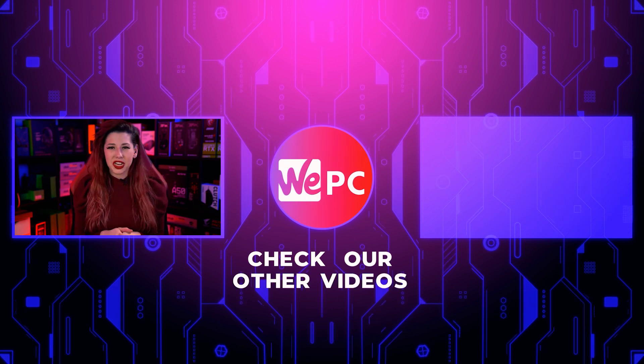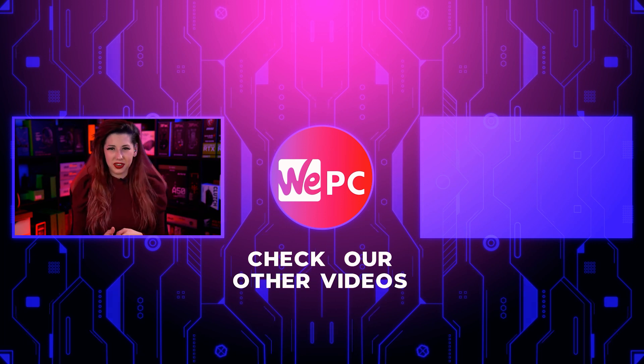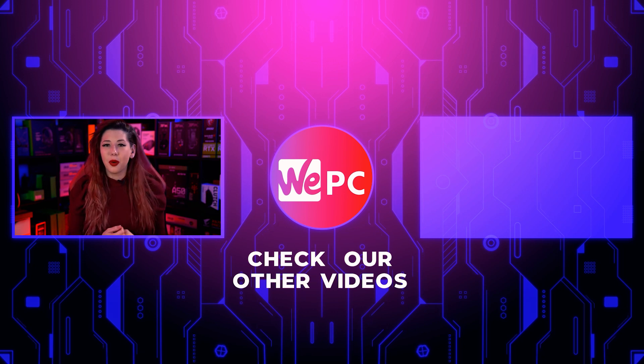Thank you so much for watching. Please let us know down in the comments if you use Nitro or you are thinking about using it, or if you think it is worth it. Also give us a like, a subscribe, and hit the notification bell while you're down there. And if you look over here, there's going to be a video that we know you're going to enjoy.